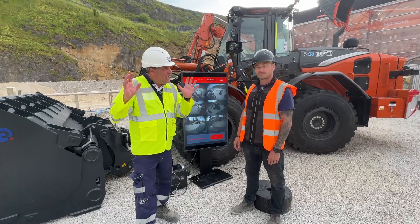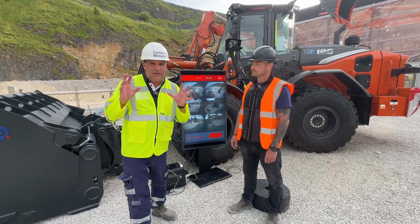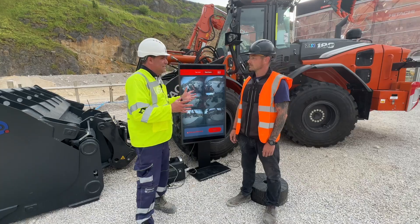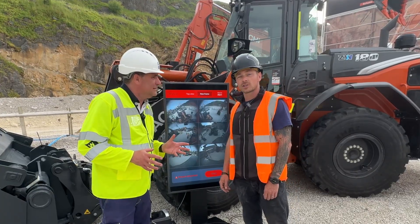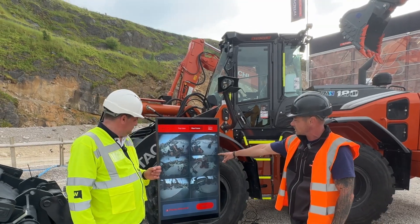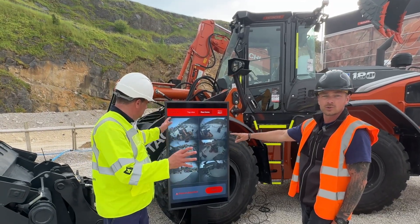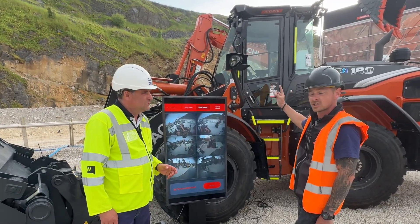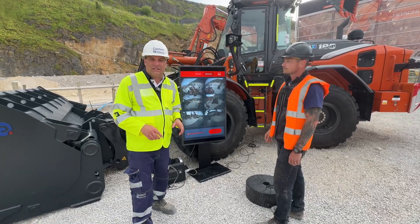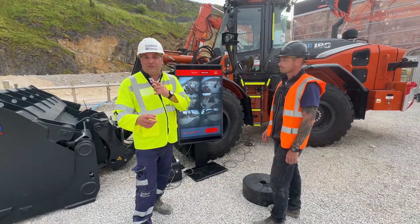You generally have two eyes for your vision, but this is three eyes — the Triple Eye system. It's been mounted to a ZW180-7 and it's a human detection system. As you can see, it's picking us up on the screens using six cameras around the top of the machine, stitching the images together for additional safety. In the cab you can see this — we can see the recording right now.